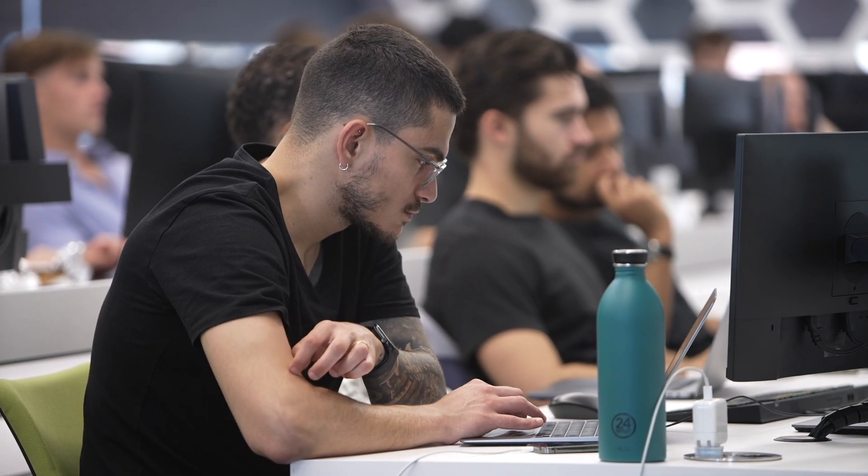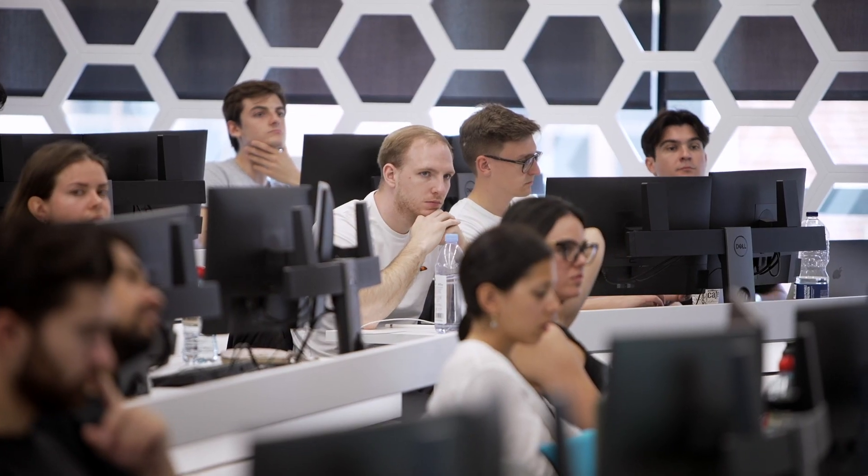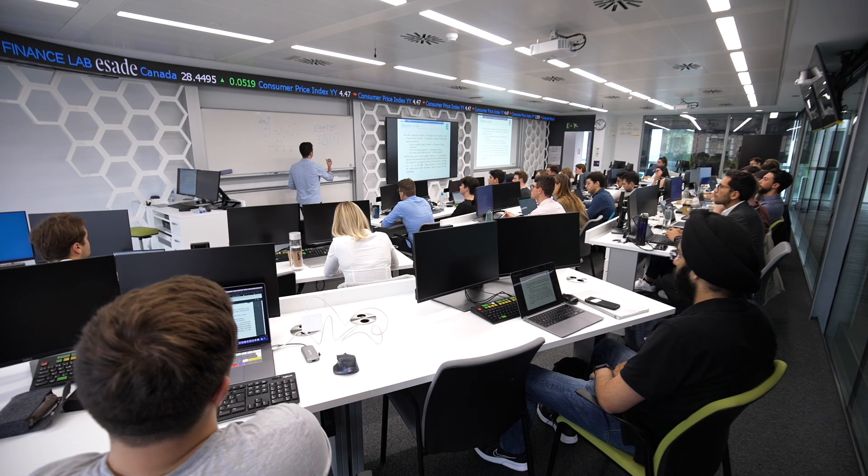If you're working at a leading financial firm, you're probably going to be working in an environment like this, and it also gives you access to real-time high-quality data. With the screens going all around the lab where you can see real-time price updates, I feel like this will prepare me for when I decide to start my professional career.